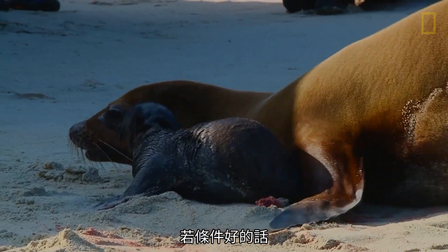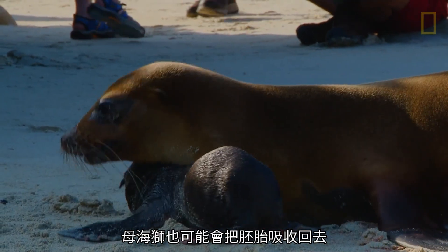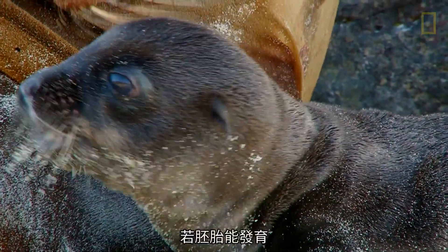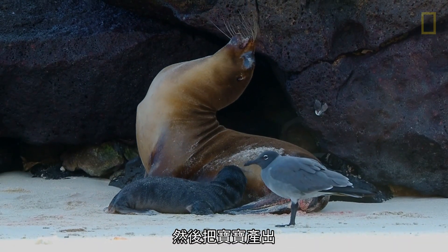After that, it starts growing if the conditions are good. It might also happen that the sea lion absorbs the whole fetus and nothing will happen. But in the case of growth, she will grow it another nine months, and then she will give birth to a pup.